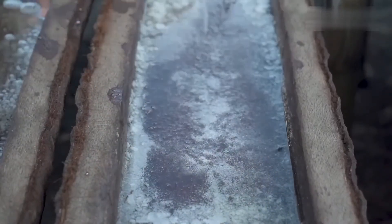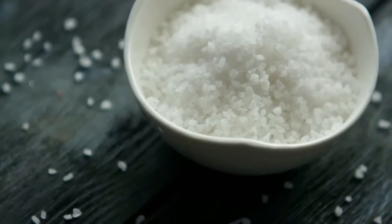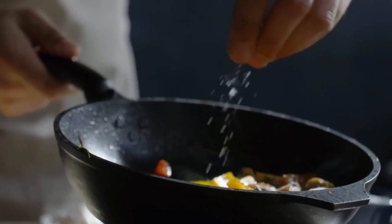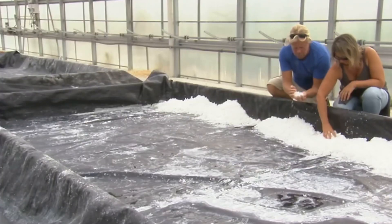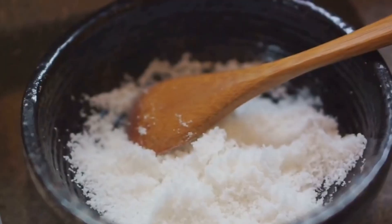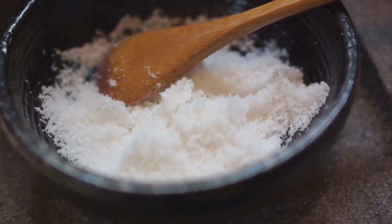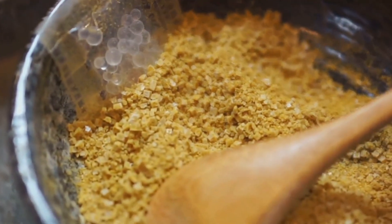The salt is separated into several fractions depending on crystal size: coarse salt, used in cooking for curing, marinades, and dishes where a pronounced crunch is important; medium fraction, the familiar table salt suitable for everyday use; and fine grind, used in the food industry for making snacks, baked goods, and sauces. For some markets, the salt is additionally iodized — a process that helps combat iodine deficiency and is strictly monitored according to medical standards.